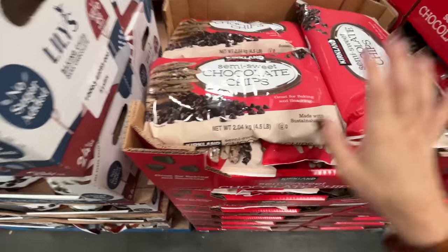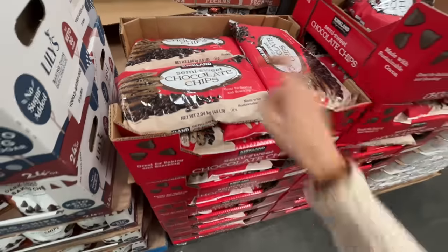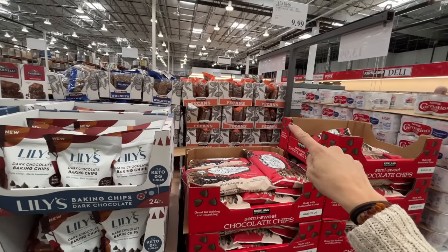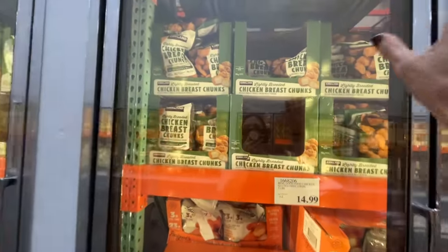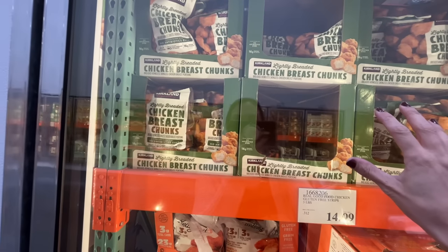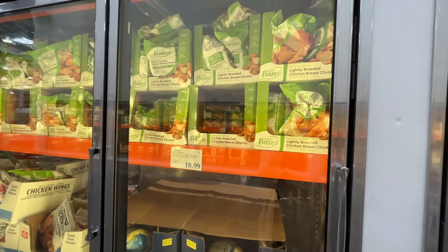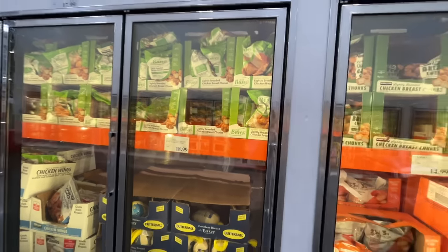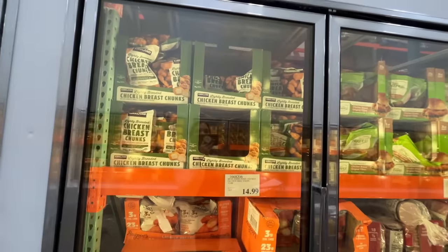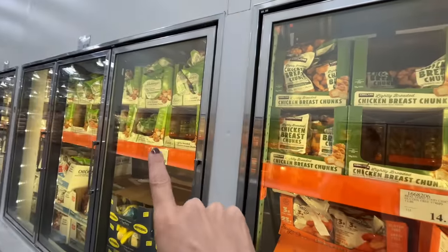The best deal is these Costco brand Summer Sweet chocolate chips — 4.5 pounds for 10 bucks. They are also selling the Kirkland brand chicken breast chunks, like the Just Bare nuggets which are similar to Chick-fil-A. They have the Costco brand at the same original price before inflation — $13.99. Incredible, screaming deal number one here at Costco.